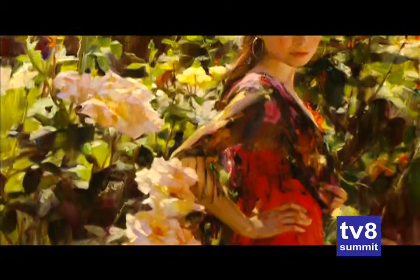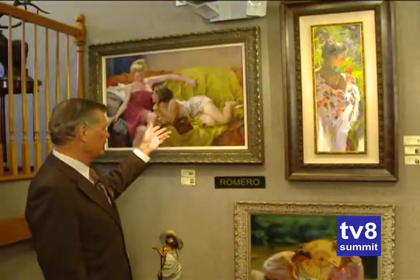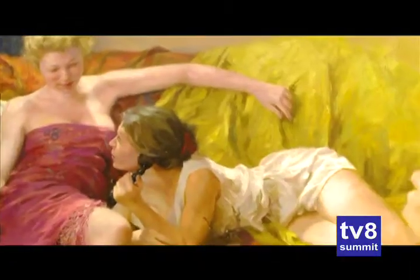A husband and wife team from Russia, the Garmisch family, paint together on the same canvas and produce beautiful works. And Mr. Romero is very famous for his figurative pieces as well. So in this part of the gallery, we're going to make a little bit of a comparison.